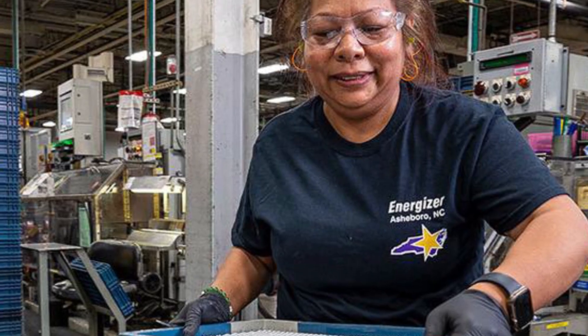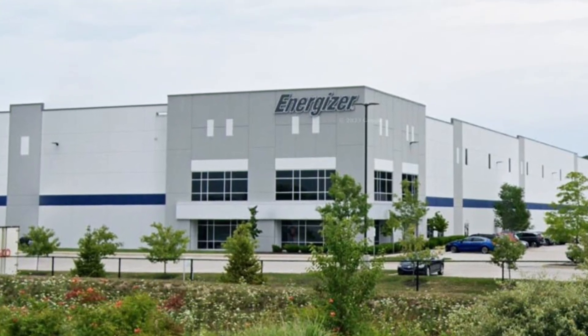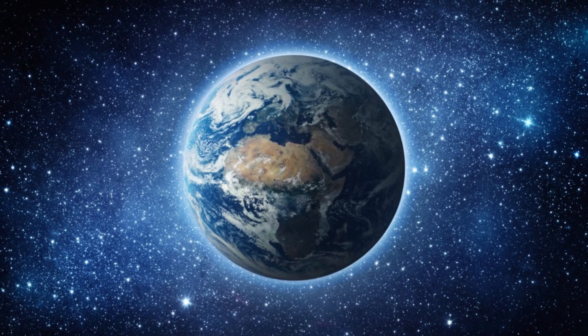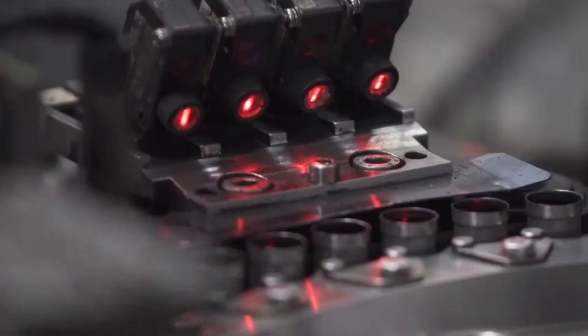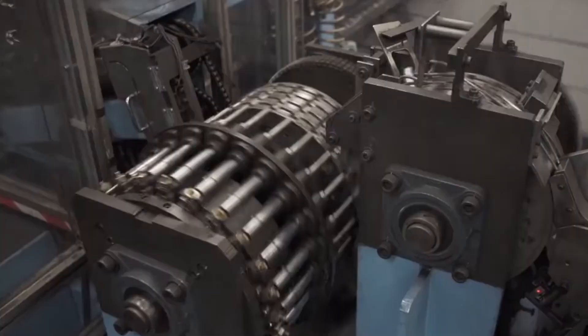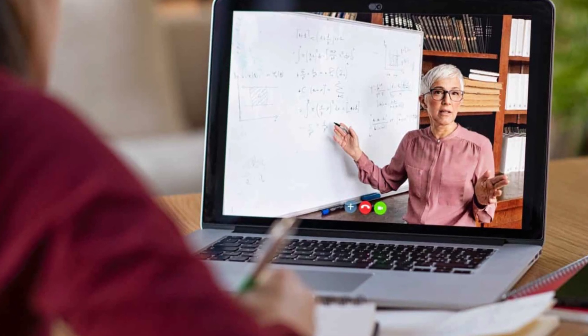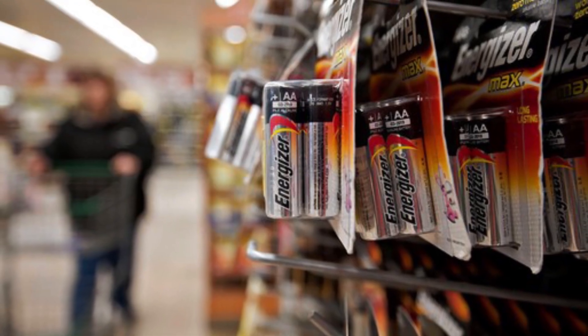Employing over 7,500 specialists, these factories run 24/7, churning out over 4 billion batteries a year — enough to stretch around the Earth more than twice if laid end-to-end. Energizer batteries have helped power everything from early transistor radios in the 1950s to critical NASA mission gear. From enabling remote education in developing regions to delivering power to emergency relief teams in disaster zones, Energizer products are part of the global fabric of daily life.